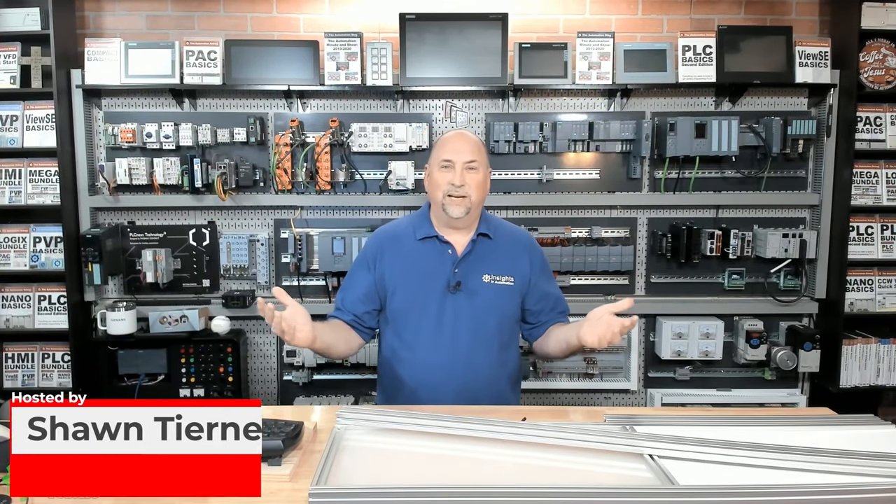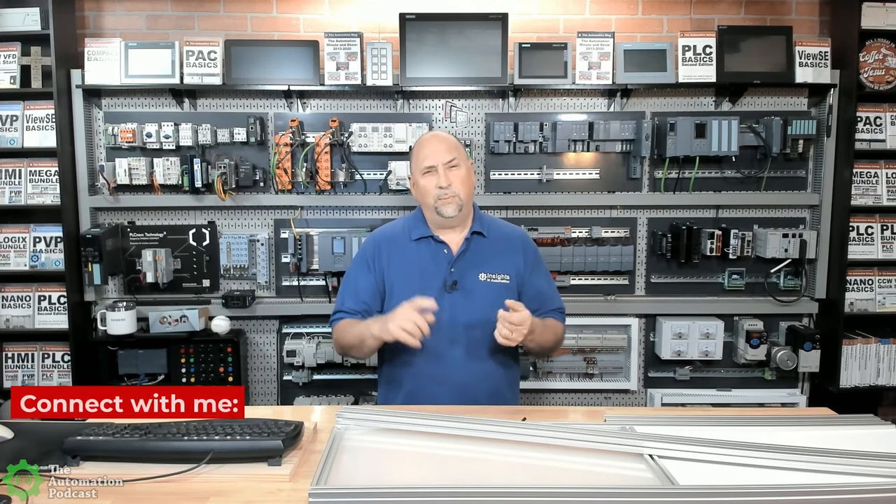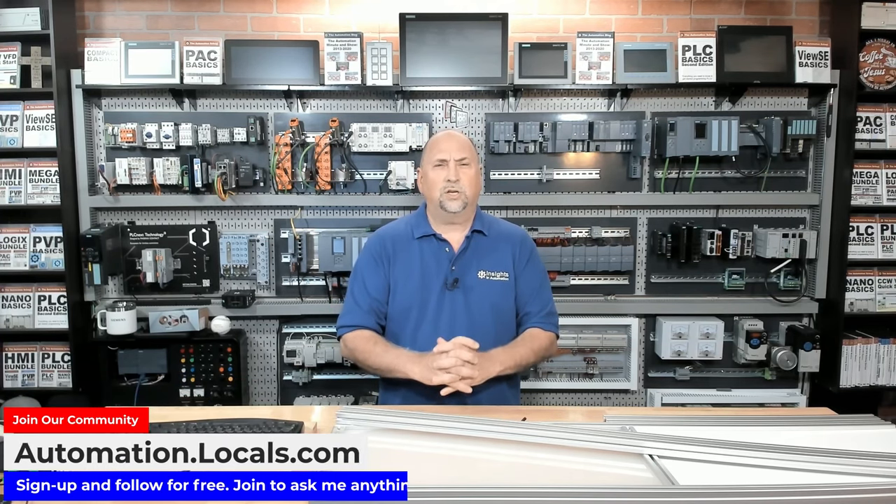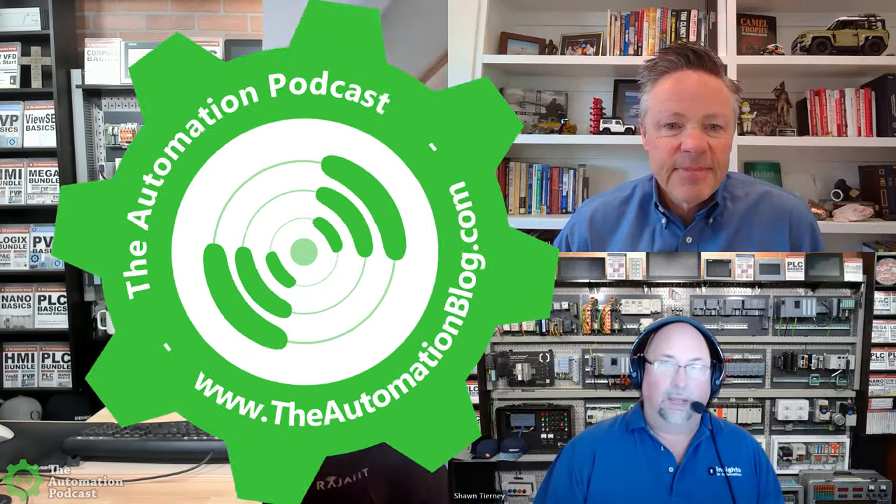Welcome back to the Automation Podcast. My name is Sean Tierney from Insights in Automation, and this week on the show, I meet up with Stephen Griggs and Todd Rigby of Ragent to learn all about their mesh networking products designed for industrial applications. Todd and Stephen, thank you so much for coming on the Automation Podcast.